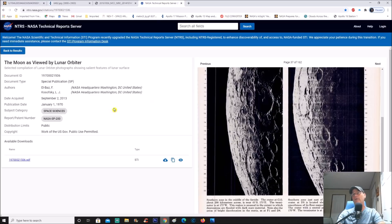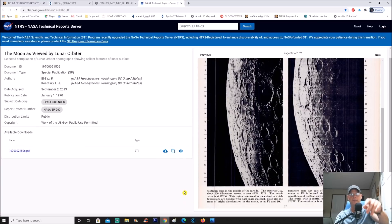These go back quite far. You click 'next' to get to page 37 of 162. It says 'southern zone in the middle of the far side' and notes that this region is unusual in the extent to which depressions are flooded with dark mare material. I flag BS on this — it's been censored, maybe airbrushed old-school style. They take highly exposed photos and drop the brightness to hide things, blending or blocking out whatever they want.